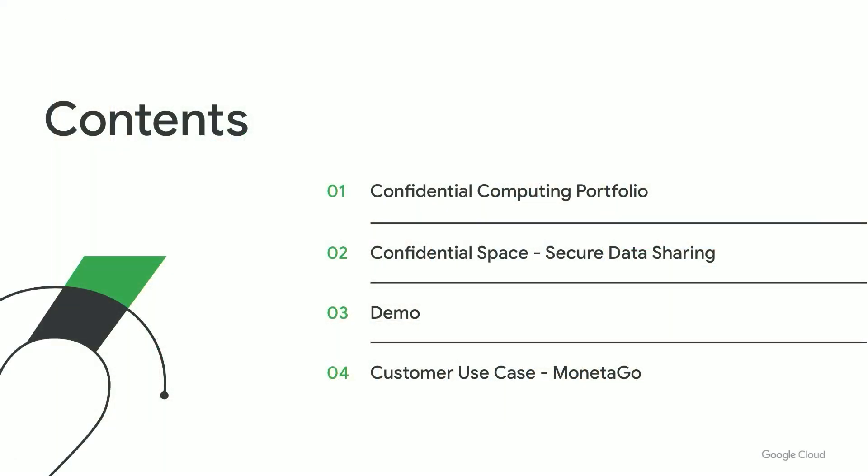So, what's our agenda? We'll start off with the introduction of our confidential computing portfolio. Then on to the main topic: the launch of Confidential Space that enables secure data sharing and collaboration. We'll have a quick demo and then one of our great customers, Monetago, will share the use case for Confidential Space.